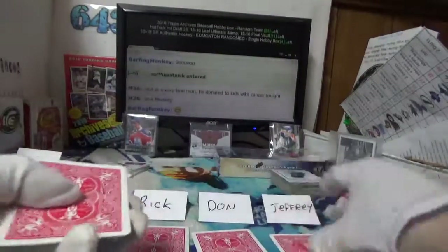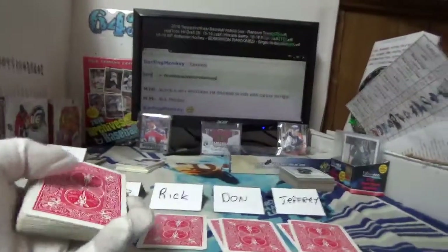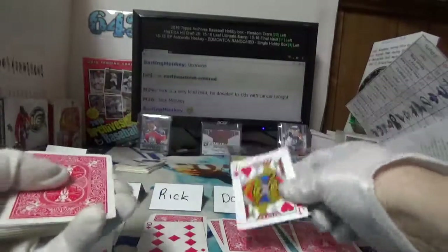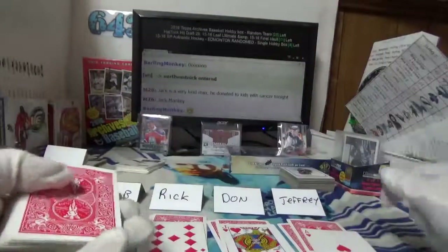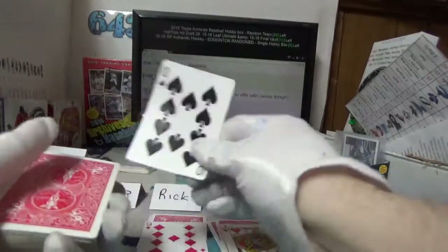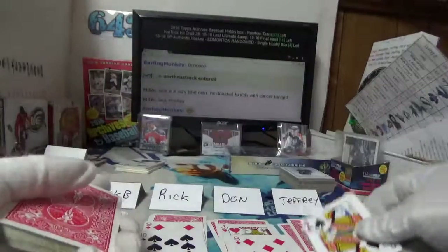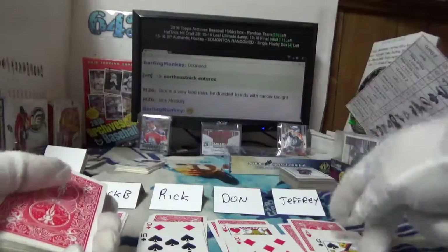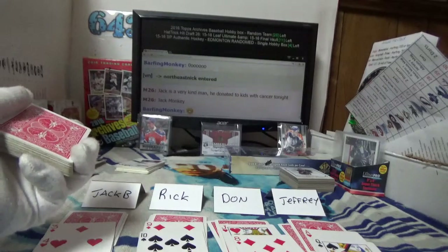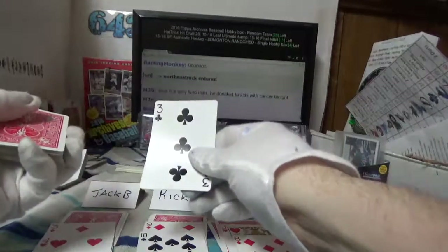Here we go — Jack B: three. Rick: nine. Don: jack of hearts, ace of hearts. Jeffrey: jack. Jack B you got three, four — nine, ten Rick. Eighty Jack Don, ace queen for Jeffrey — and that means Jack B is going to get a pair of fours soon because he's getting a wild card right now. Wild card is another three, meaning Jack B has three fours on board.